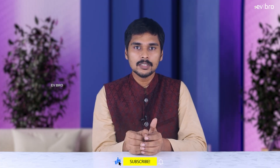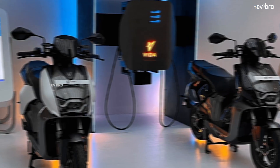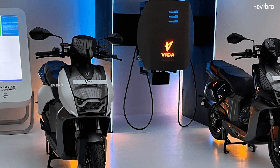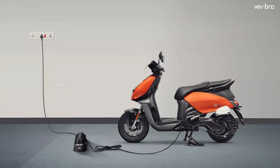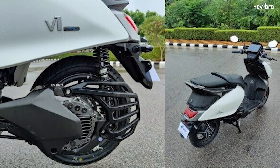Coming to charging, the Vida V1 can be charged with a DC fast charger or an AC slow charger. With DC fast charging, the charge rate is 1.2 km per minute, meaning you get 72 km of range per hour. With the slow charger, charging time is around 5 hours 55 minutes, close to 6 hours.